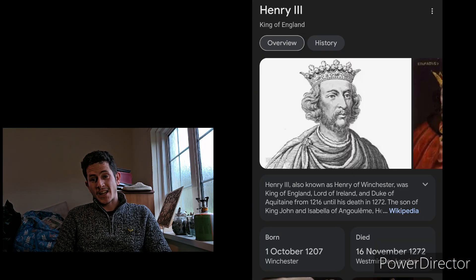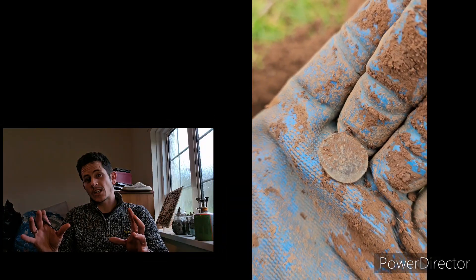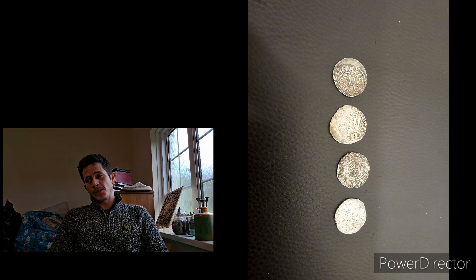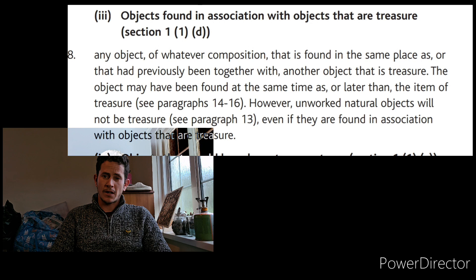The reason they classed it as a scattered hoard is because they were found just far enough apart to suggest they would have been lost together at one stage — either dropped out of a purse or buried to keep them safe. They were lost around 800 years ago, in the mid to 13th centuries.